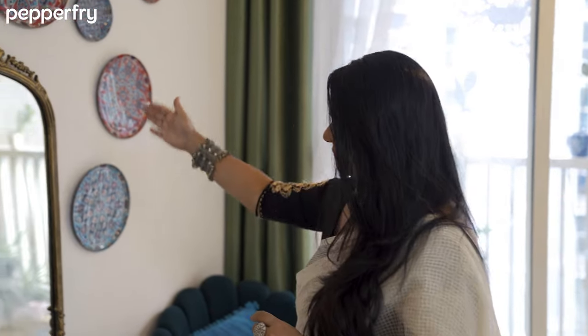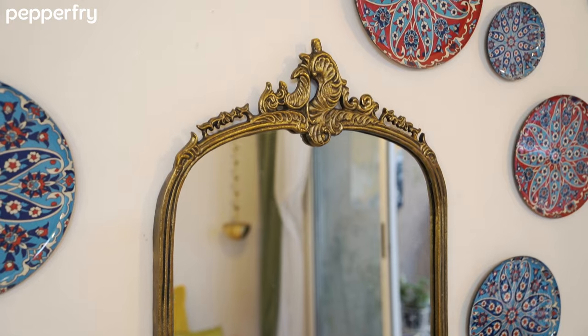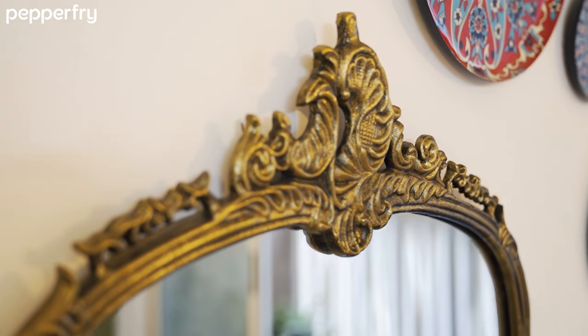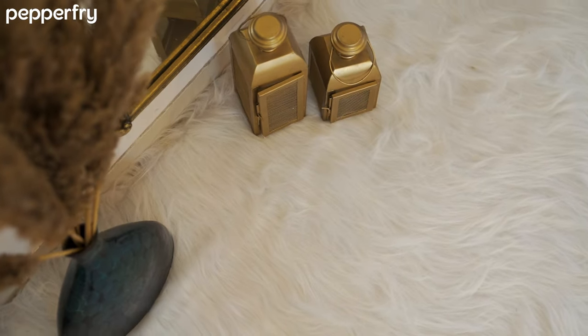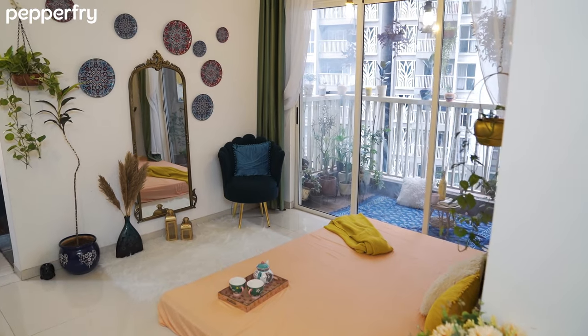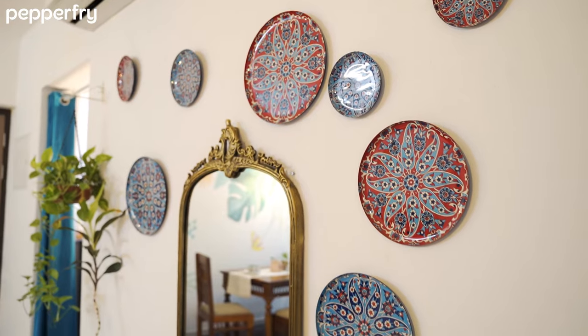So you are passionate about Indian traditional art and culture — how do you incorporate these things in such a modern apartment? We need to be very wise while choosing the elements. For example, you can see this traditional mirror — I got it from Pepperfry — you can see the finest traditional work. And at the same time you can see the carpet, which is a typically cozy modern carpet. But they both complement each other. It's all about your styling sense and your aesthetic.